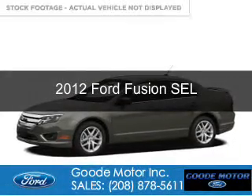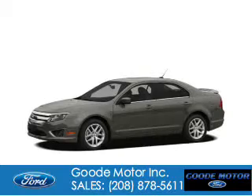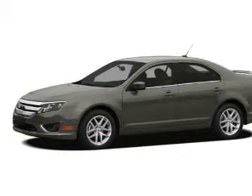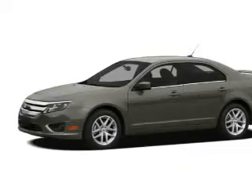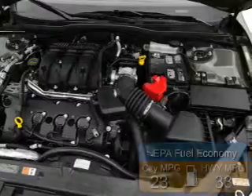This is a used 2012 Ford Fusion. It's powered by front wheel drive, a 2.5 liter four cylinder engine and a six speed automatic transmission. Great fuel efficiency saves you money by requiring fewer trips to the gas station.